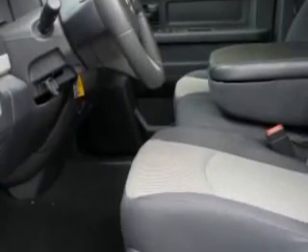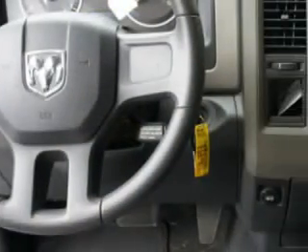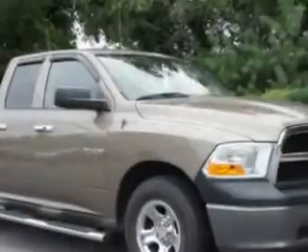Enjoy this utility truck with features like alloy wheels, a removable tailgate, tire pressure monitor, trailer wiring, heated outside mirrors, and much more. Get where you need to go with peace of mind in this 09 Dodge Ram 1500